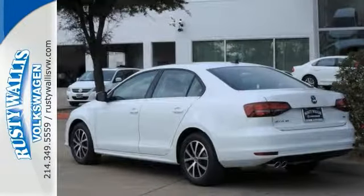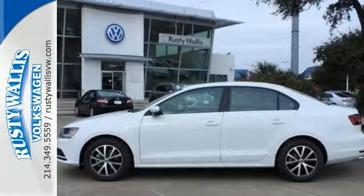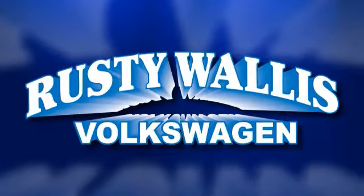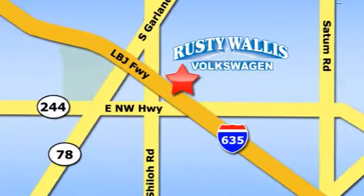Both family-friendly and sporty. Come on in and see it for yourself today. Rusty Wallace Volkswagen is one of the premier Volkswagen dealerships in Texas. We're easy to find just off Northwest Highway at 12635 LBJ Freeway in Garland.